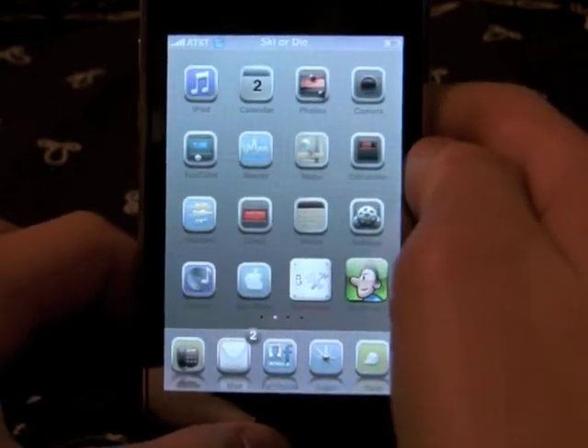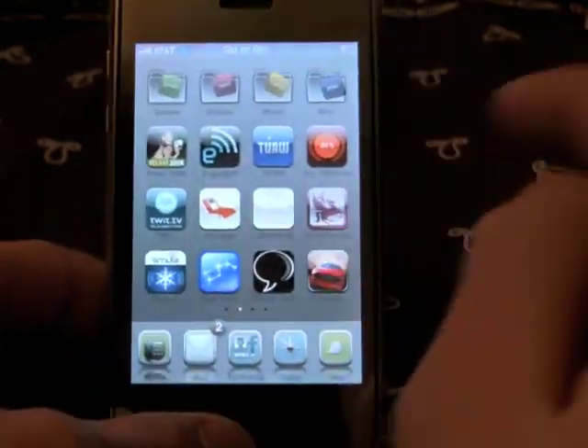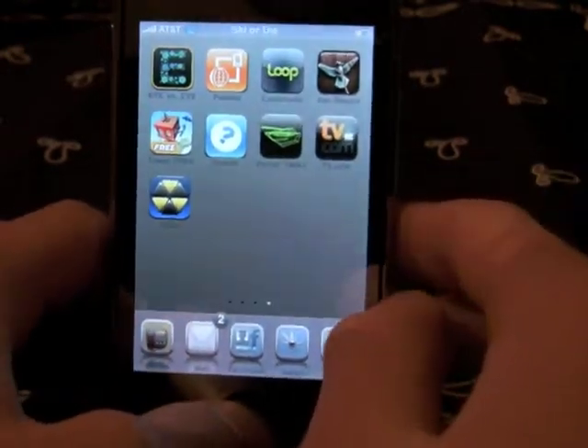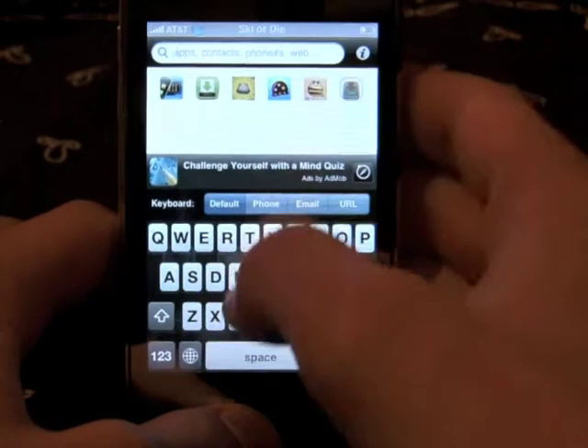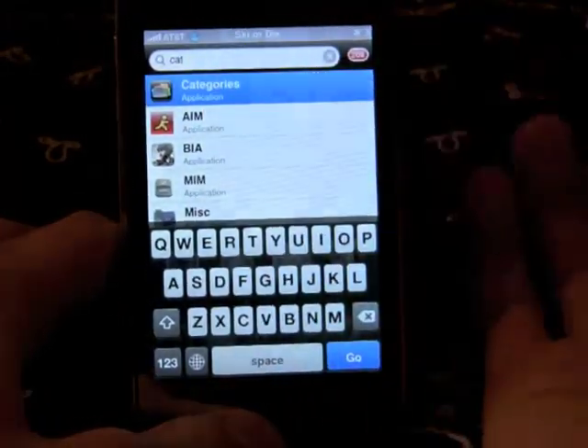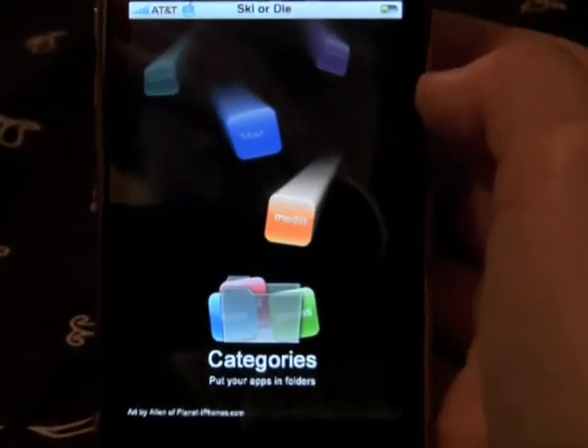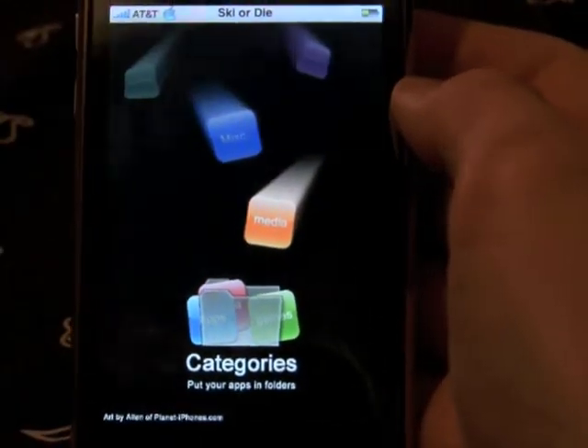Now we are going to go to Categories. Once you install it, it's going to ask you to restart your springboard and pop up as an icon. I've thrown the actual icon into a folder, so I'm just going to use Quick Gold here to get it up. There we go — Categories. Put your apps into folders.